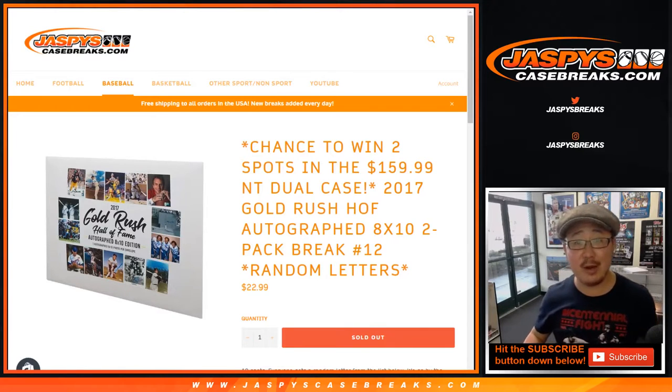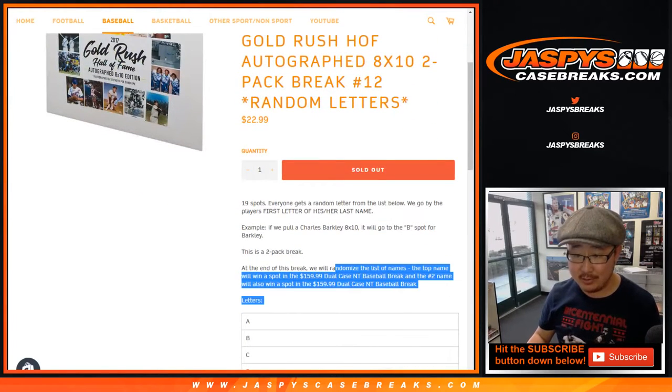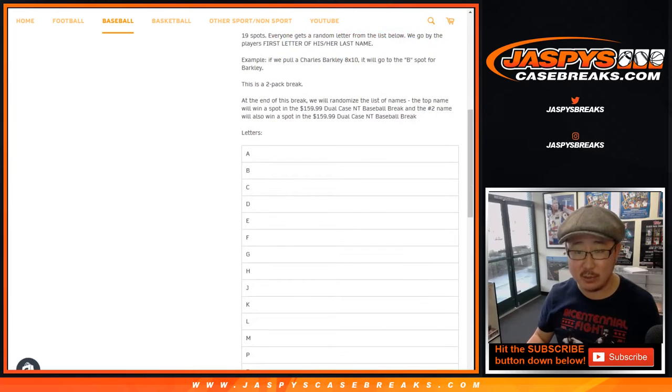Hi everyone, Joe for jazbeescasebreaks.com. Happy Tuesday. We're about to do a two envelope break — 2017 Gold Rush Hall of Fame autographed 8x10 photos, random letter break number 12, and a chance to win one of two spots in our dual National Treasures baseball break, which you can buy spots straight up on jazbeescasebreaks.com.